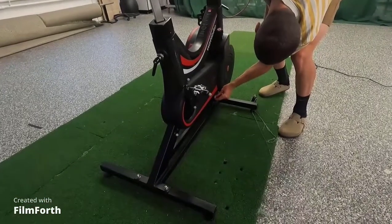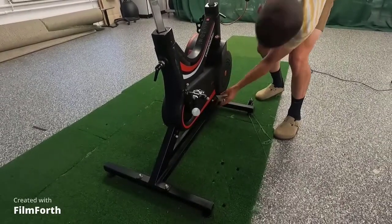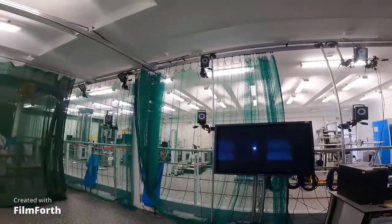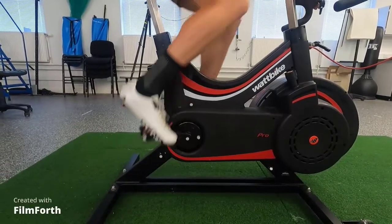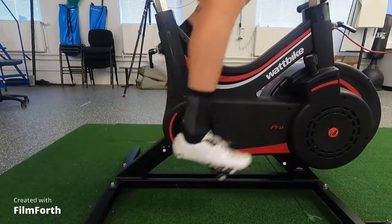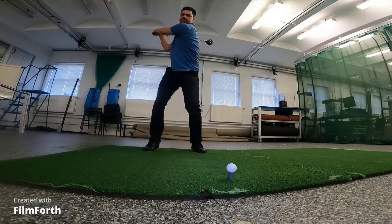To measure how someone moves, we use technologies such as motion analysis, where we place reflective markers on a person's body and the sports equipment. Then, using infrared cameras, they track the motion of those markers. Maths is an important skill for biomechanics, as we need to apply equations to help us create models and allow us to compute things about that performance movement.